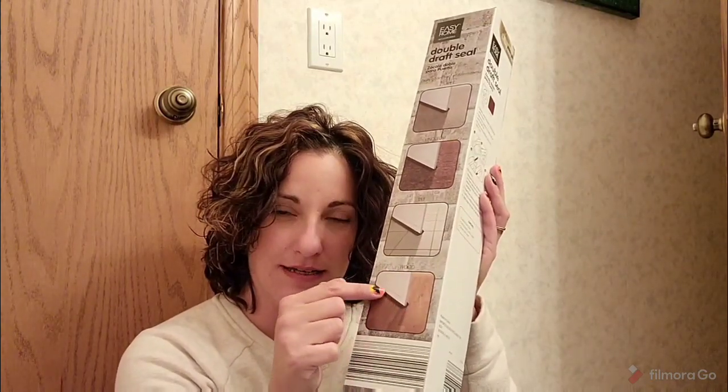The next non-grocery item is a door seal. This goes right under the door and it helps to block out the draft. This is another essential item up here in the arctic north, so I was really excited when I saw it. I think it was $6.99, and we will definitely use it. I actually could have bought more than one, but I didn't.